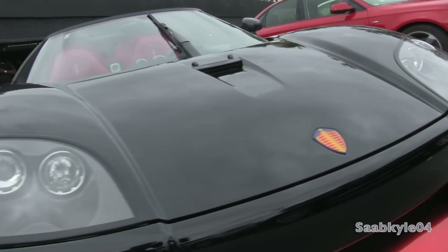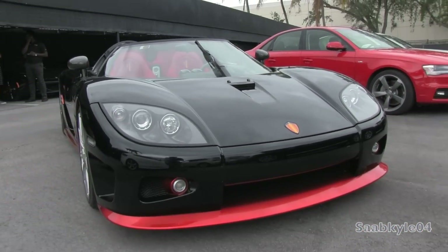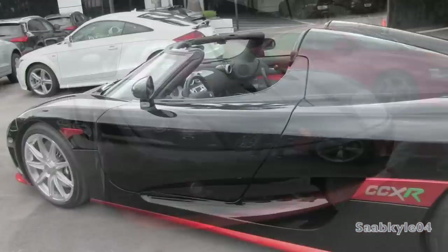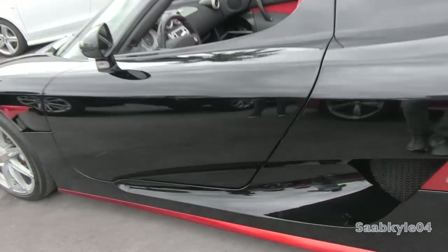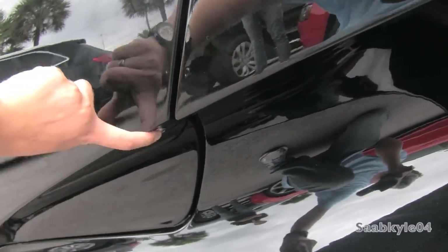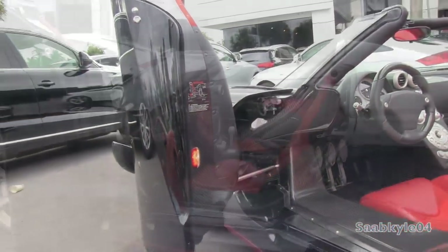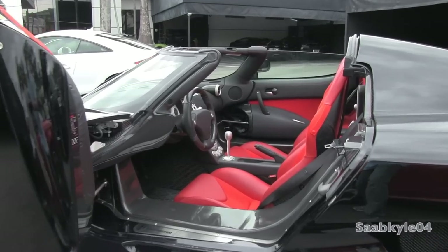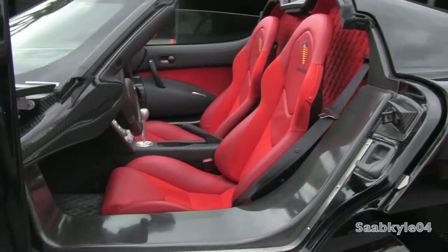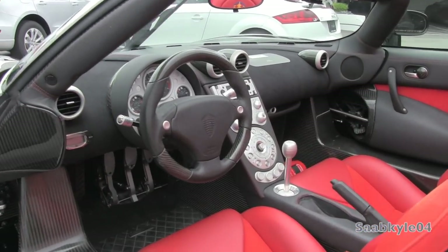Without further ado, let's go ahead and power it up and let it run. In order to open the door, there's a small electronic button located right underneath the panel here. All you have to do is just press it and automatically slide it out. It's a deep black exterior accented in some red highlights, featuring a fantastic combination of leather and Alcantara red interior, with black trim across the dash, center console, and door panels.